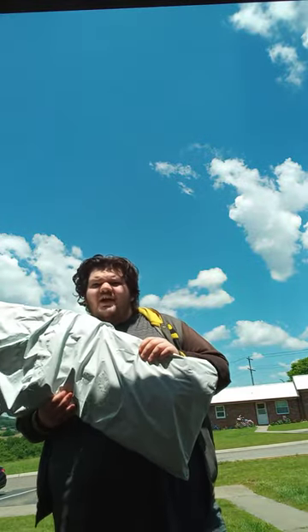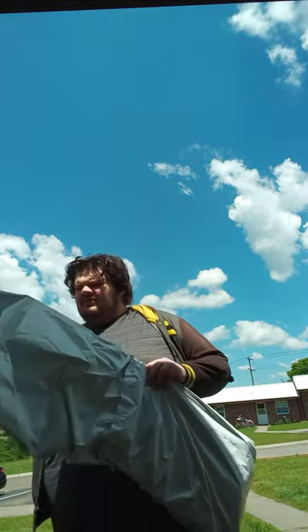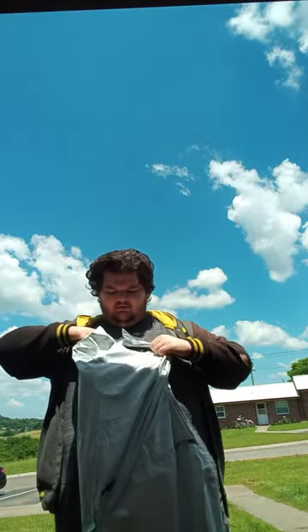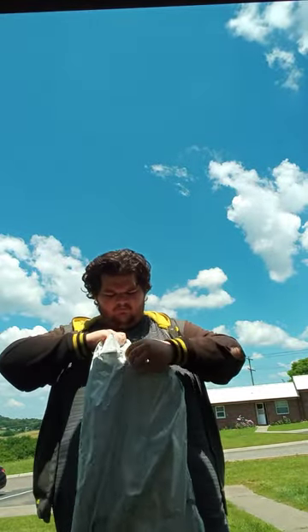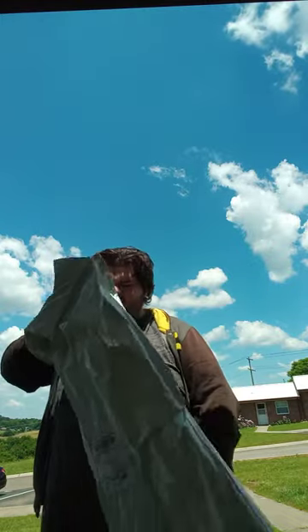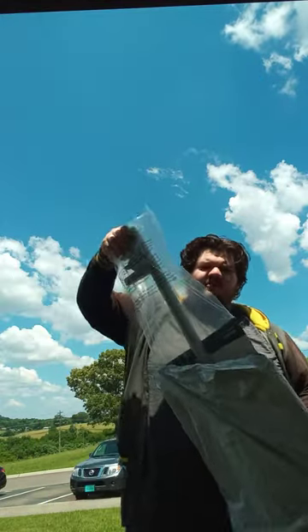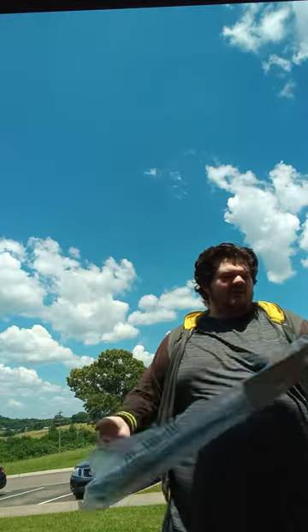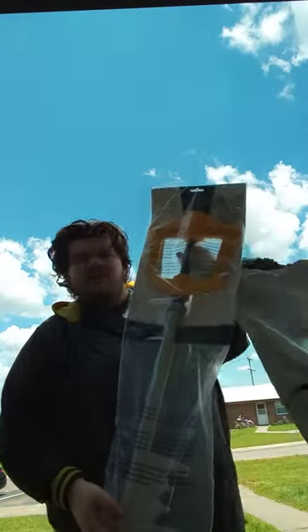Here's the package, and wow, this is actually like the biggest package I've ever seen. It's actually from Spirit Island — Wayne, I think. Wow, that looks actually pretty cool, but I'll be right back.